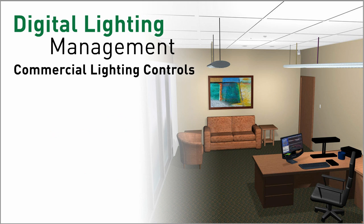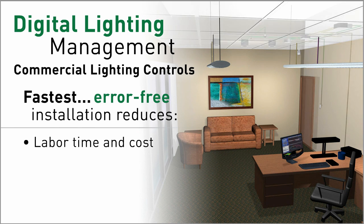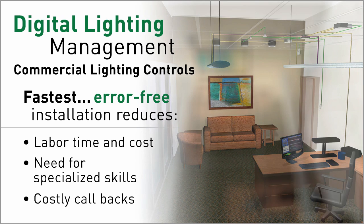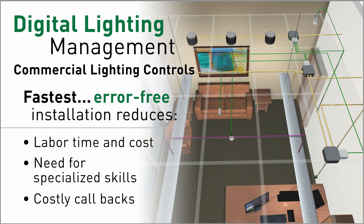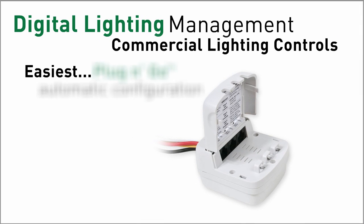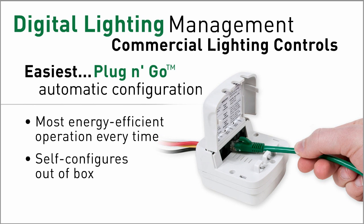A DLM system uses standard CAT5E cables and RJ45 connectors to plug together, and uses an innovative technology called Plug and Go to self-configure out of the box. Plug and Go means your DLM system automatically operates in the most energy efficient way no matter which devices are connected.